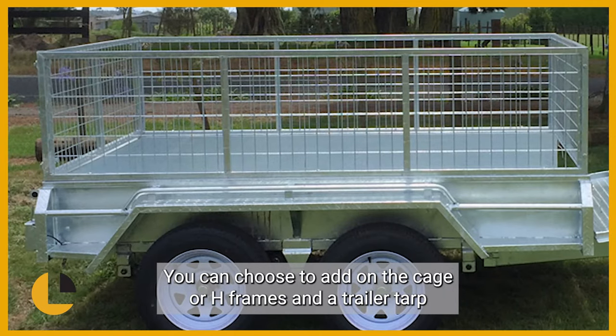You can choose to add on a cage or H frames and a trailer tarp for true versatility.